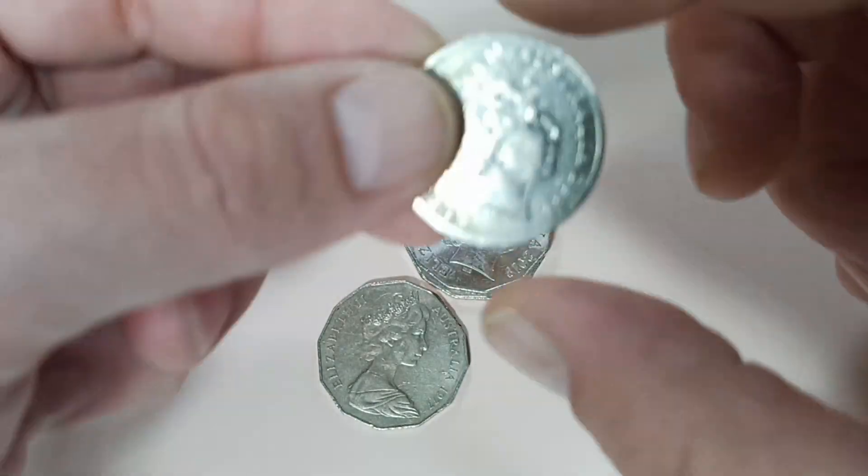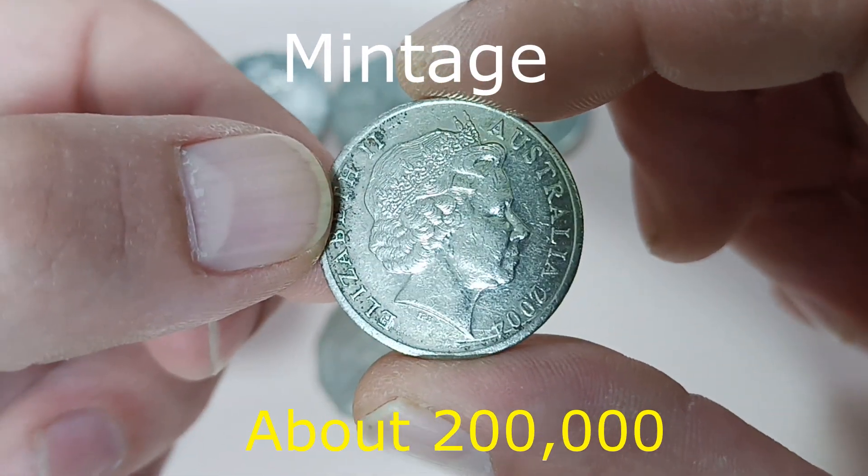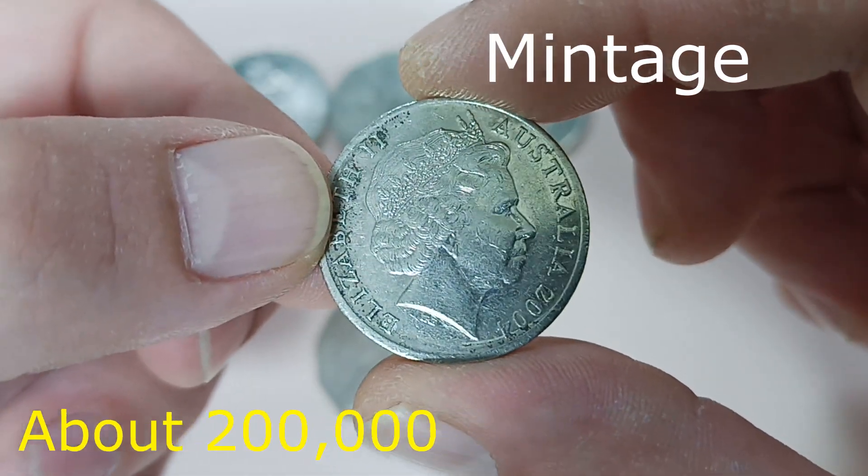Then this is the 2004 large hit variety. Not an easy coin to find.